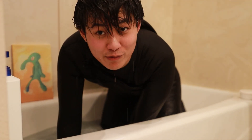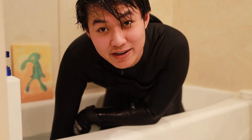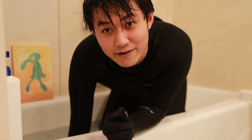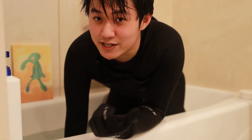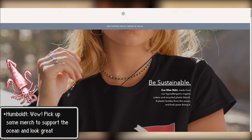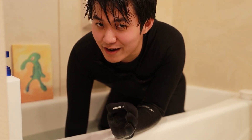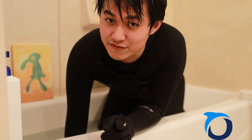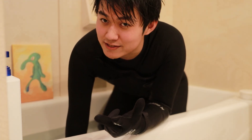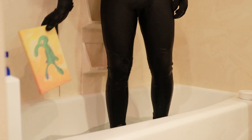Make sure to check out our parent website, meredis.com, to cop some of the greatest merch out there. It's sustainable, and some of your purchase goes to Oceana International — the largest nonprofit dedicated to ocean conservation in the entire world. Clean looks, clean vibes, clean oceans. I'll catch you next time.